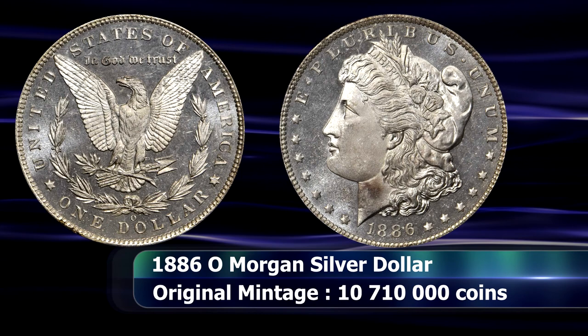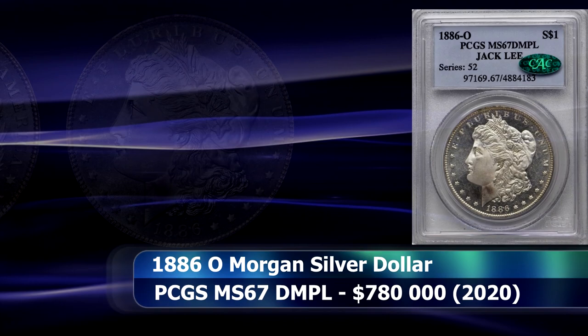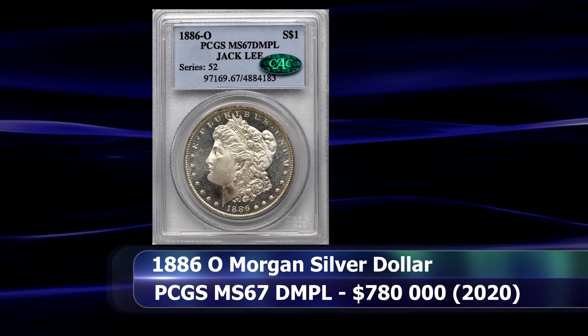Those words certainly rang true, and today this coin is housed in a PCGS slab with a grade of MS67 DMPL — undisputedly the finest known coin of its type by at least two complete grade points. It sold at auction for $780,000.